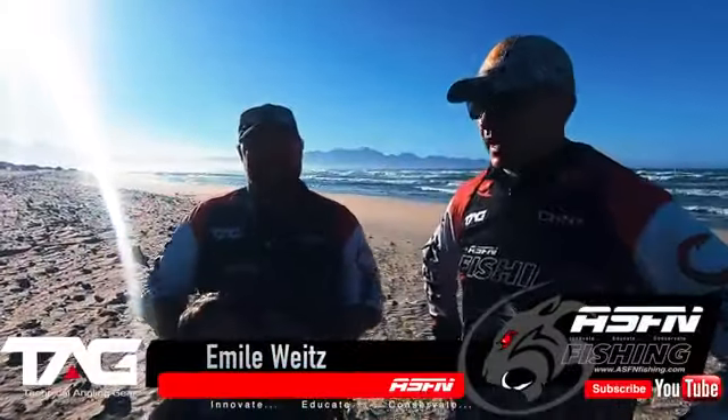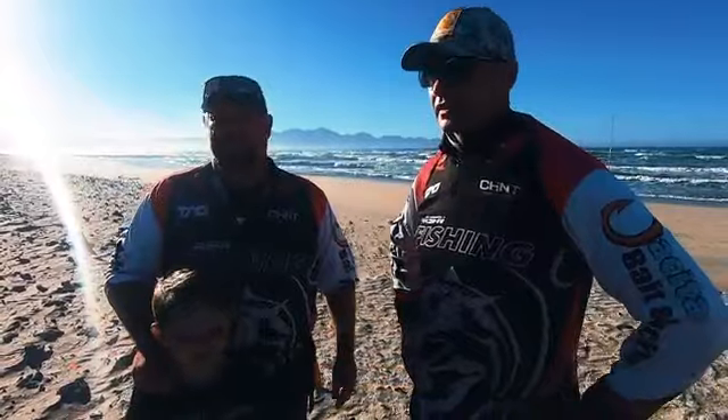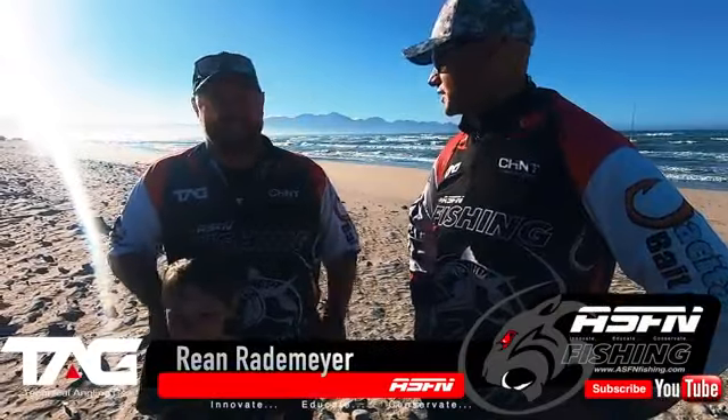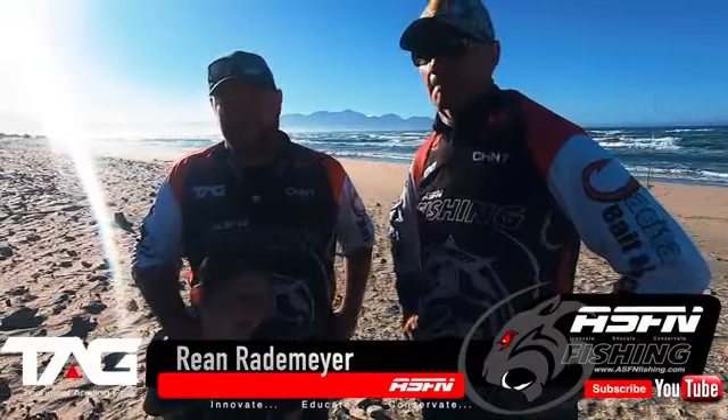Hi everyone, I'm here with Rian Rademeyer, one of the other ambassadors. He's going to show me how to fish Macasa today — well known for this area, this is his backyard. We're going to target a couple of yos, some cob and some blu-rays. We literally just had the first cast and had a beautiful blu-ray on — got him out.